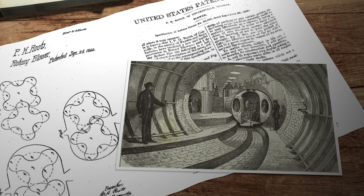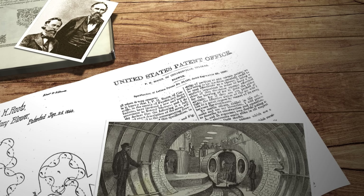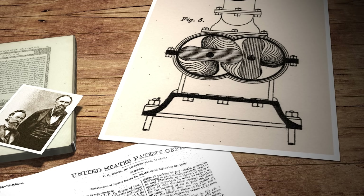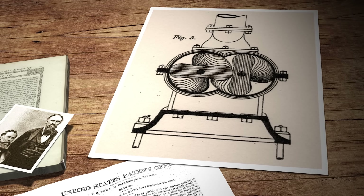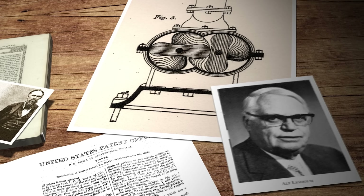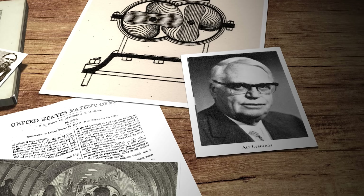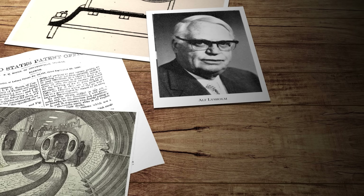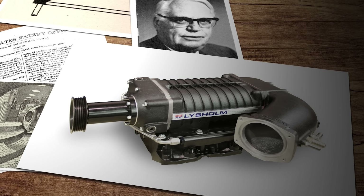And just to conform to nationalistic stereotyping, it took a German engineer to optimize the design. His name was Heinrich Krieger, and in 1878 he twisted the blades of the Roots blower to produce a design that he successfully patented as the Schraubengebläser, or screw blower. Then in 1935 a Swedish inventor by the name of Alf Lissholm took the concept a step further with his twin screw supercharger, which led to the development of the Lissholm compressor design that's still widely used in all sorts of industrial applications today.